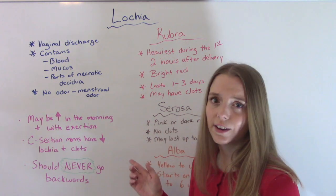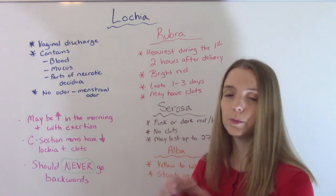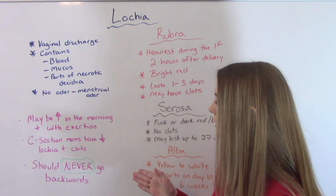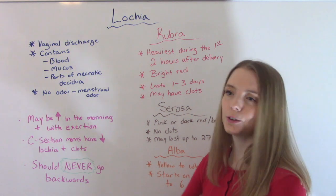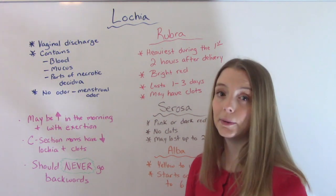A few other things to point out: lochia may be increased in the morning, and that's just because it's been pooling while you're sleeping. It will also increase with exertion. So if you're doing too much as a new mom — running around and not taking time to rest — you're probably going to bleed more.